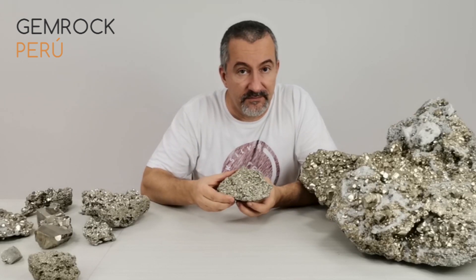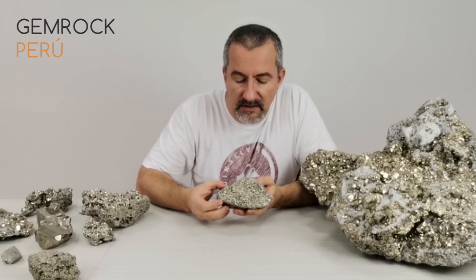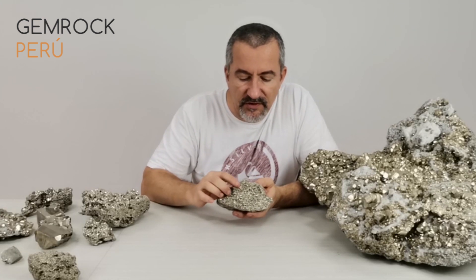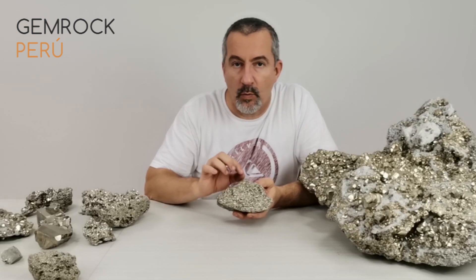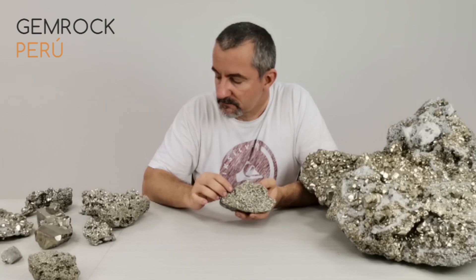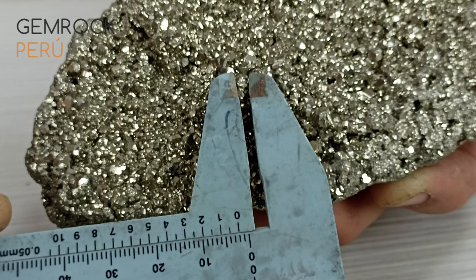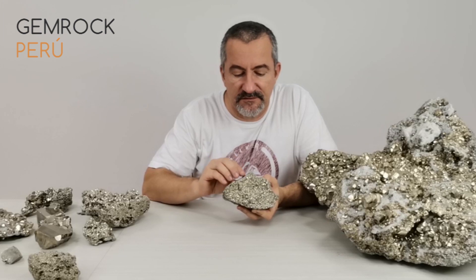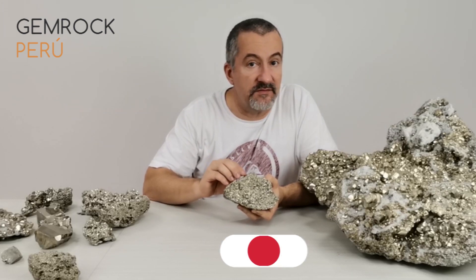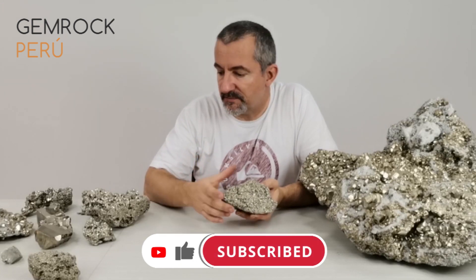The next quality level is called chispa, which translates to 'spark' in English. It's called that because the crystals on this cluster have a size of one to three millimeters — bigger than quinoa. Spheres and hearts are mostly made out of this material, and because it's very frequent it's still relatively cheap to acquire.